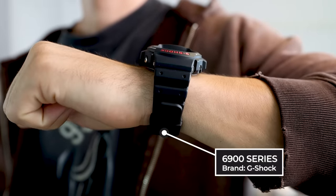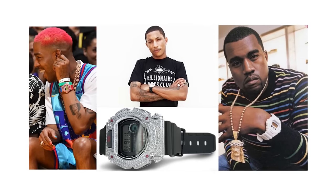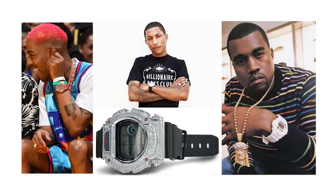The G-Shock 6900 is one of my all-time favorite watches — it was the first watch I ever bought in high school. And of course, all of my favorite rappers growing up had the iced-out versions of these, from Pharrell to Kid Cudi. Either way, Alpha 1 is easily one of my favorites.